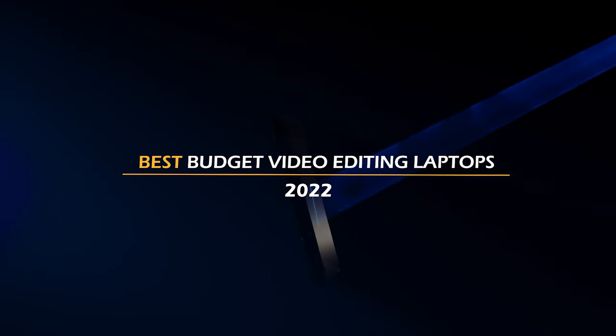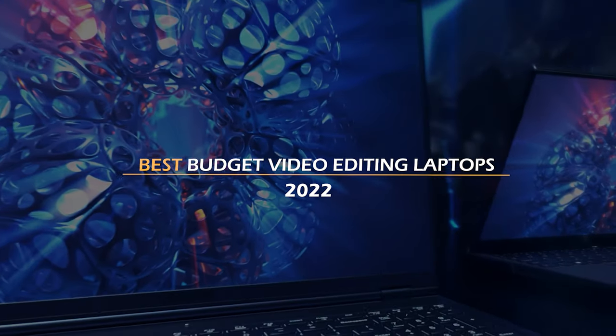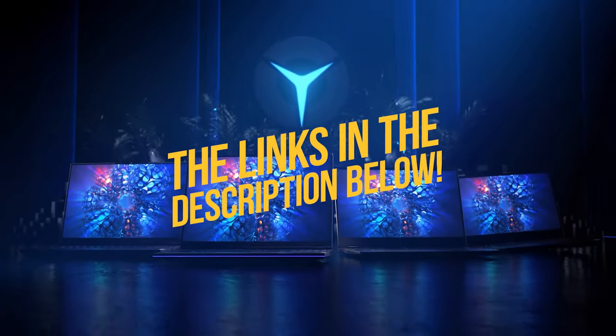Hey guys, what's up! In today's video I got you guys covered with what I think are the best budget video editing laptops in 2022! To see the most up-to-date prices and find out more information about these mid-range laptops, you can check out the links in the description below. Let's get started!